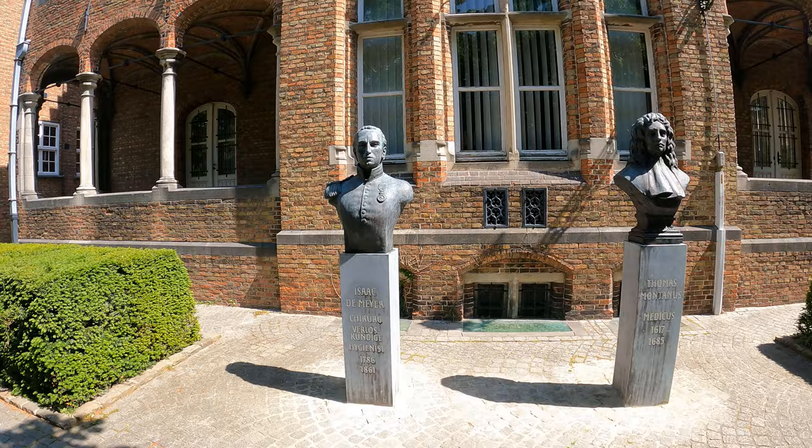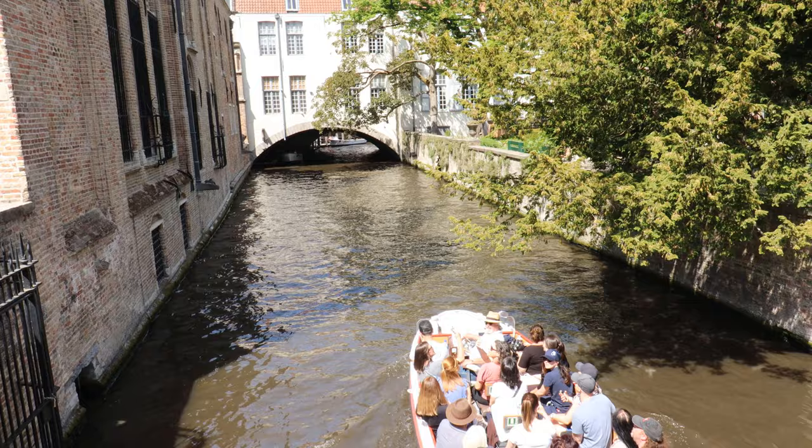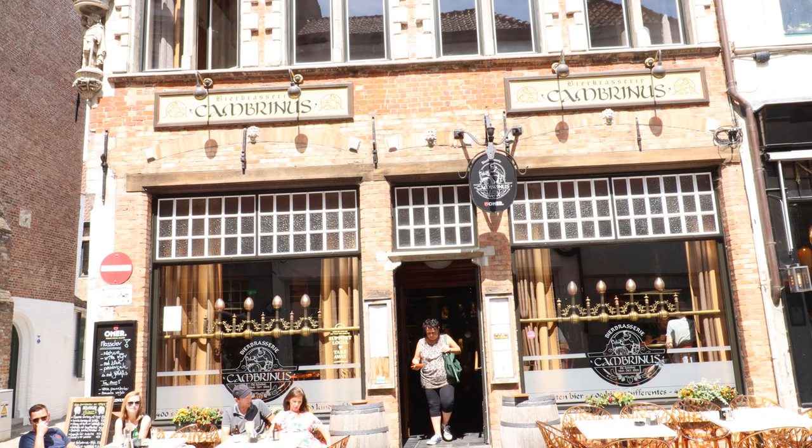This is the museum. You can also do a canal cruise — a 30-minute boat ride that lets you see the whole town. You can also stop by the brewery and grab some Belgian beer.